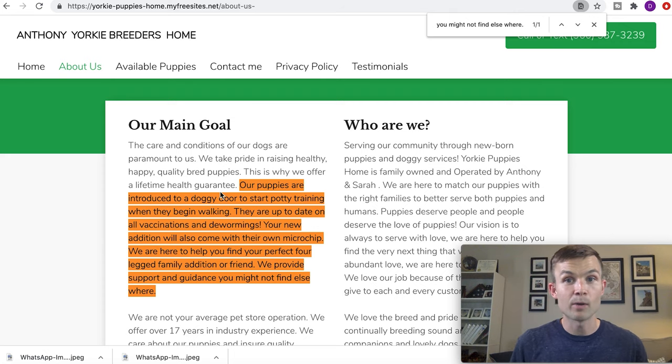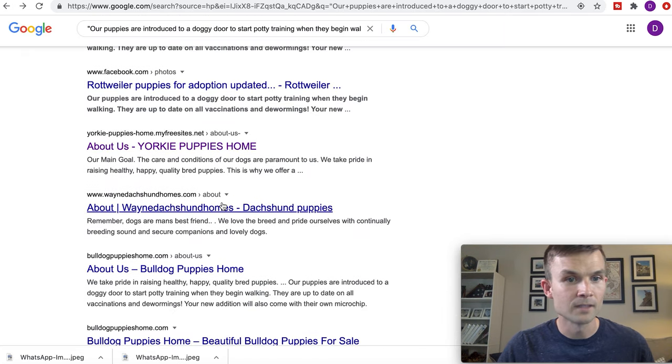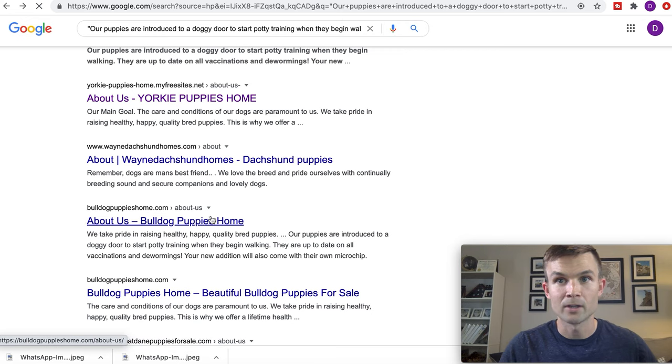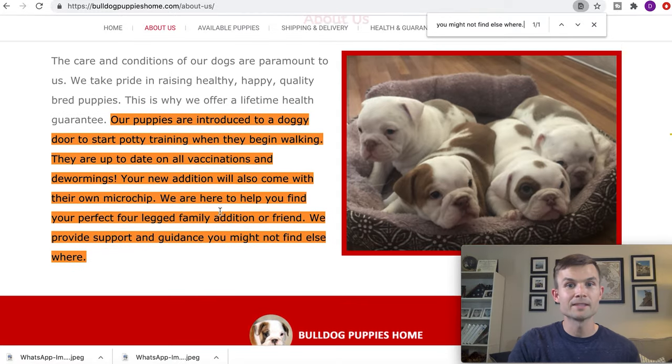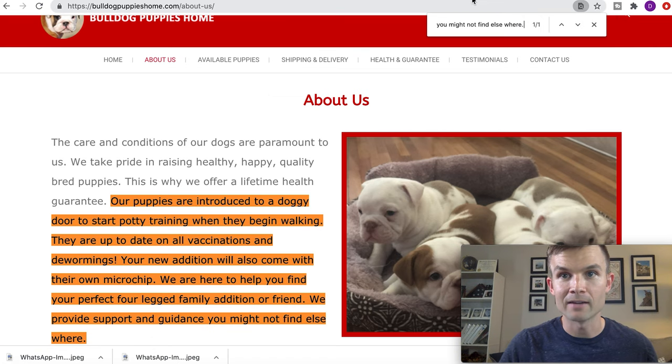So chances are maybe this is a scam website affiliated with the other. If you go back, they have dachshunds — let's do Bulldog Puppies Home. Click on that website, Command F, and boom — same exact thing. So you don't know which one's the scam, but that to me is a red flag. Whenever verbatim somebody else is using the same text on their other website, that would be a red flag for me.